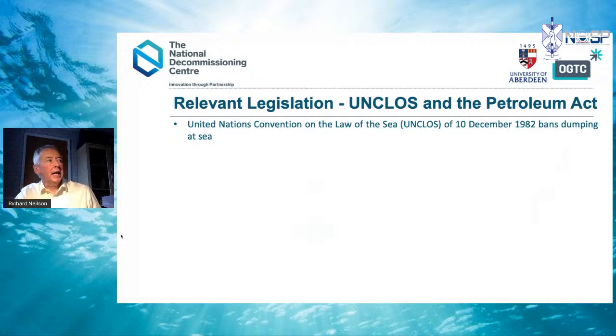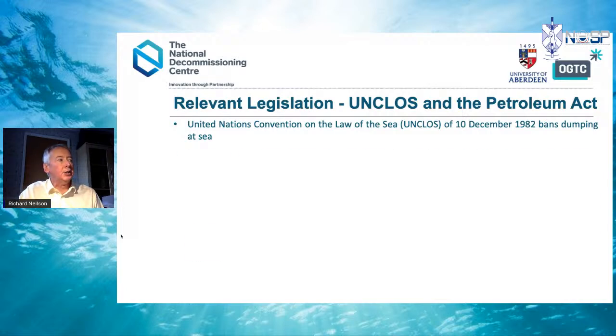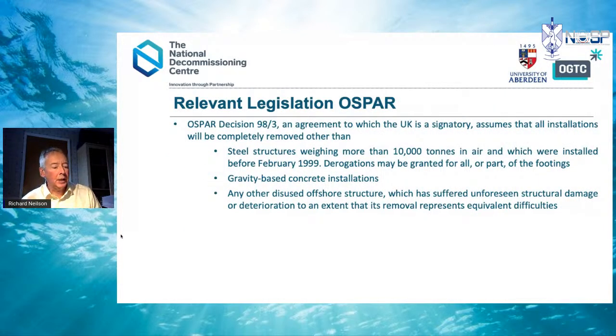The relevant legislation includes the United Nations Convention on the Law of the Sea, which bans dumping at sea and dates from 1982. The UK's own legislation is the Petroleum Act 1998, which states that anyone wanting to decommission an installation or subsea pipeline needs permission from the Secretary of State. Consequently, decommissioning needs to be approved by the Oil and Gas Authority and by OPRED — the Offshore Petroleum Regulator for Environment and Decommissioning. The other key piece of legislation is OSPAR Decision 98/3, which came into force in 1998.